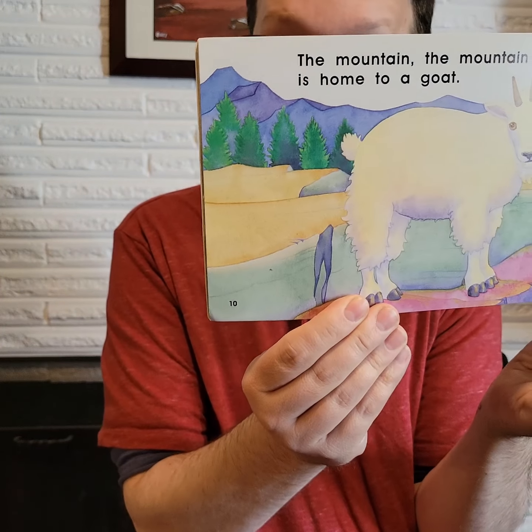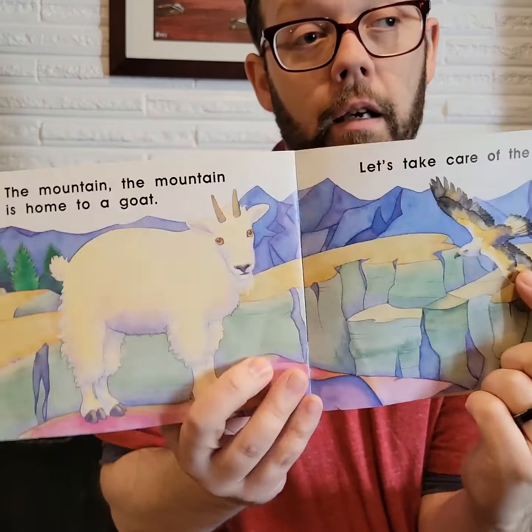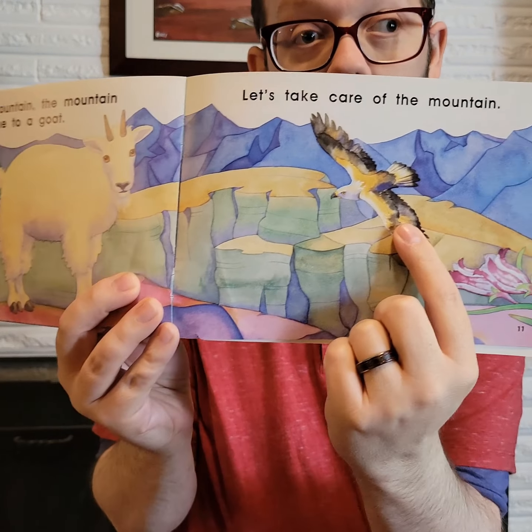The mountain. The mountain is home to a goat — a big white fluffy goat. Let's take care of the mountain. And then there's a bird, probably an eagle or a hawk, right?